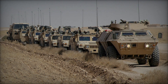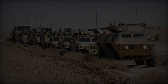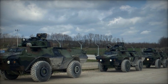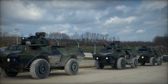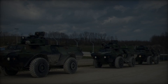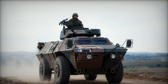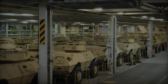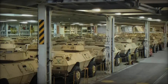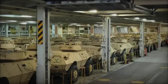The M1117's armament is another defining aspect of its design. Equipped with a turret-mounted M2 .50 caliber machine gun or a MK-19 automatic grenade launcher, the vehicle possesses formidable firepower, capable of engaging both infantry and light-armored threats effectively. Furthermore, its modular design allows for the integration of additional weapon systems, including anti-tank missiles and remotely operated weapon stations, enhancing its adaptability to various mission requirements.